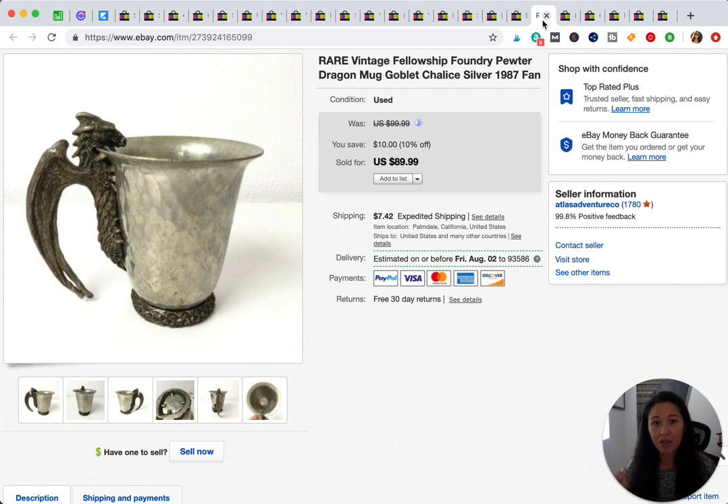This is a pewter mug. On the bottom it has an engraving that says 'Fellowship Foundry' and the year. I looked it up and those items tend to sell higher. I took a $60 offer — I paid about $10 for it. We're about to go on a six-week road trip and wanted to clear inventory, so I was happy to take that, even though waiting longer might have gotten me $75 to $80.